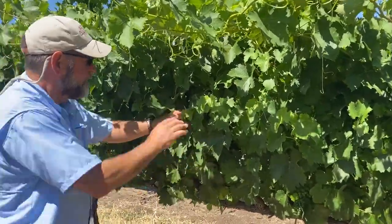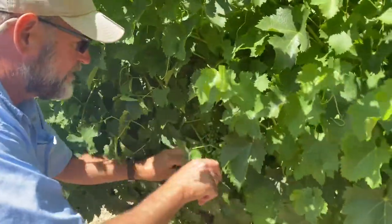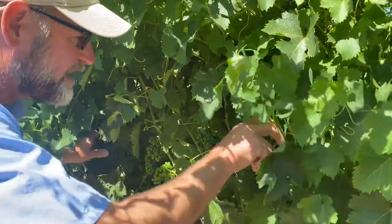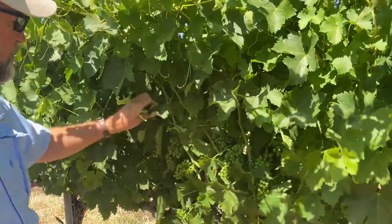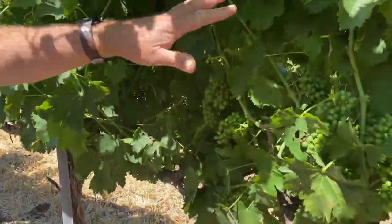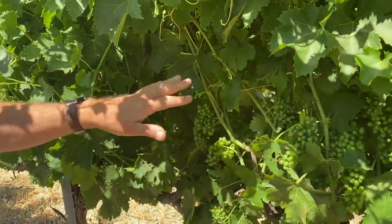And this is the fruit zone. So I'm going to do a little bit of what the machine's going to do. This is the way we did it for many years — there's 50,000 vines out here, and you'd send people through and they would expose this fruit zone. And we want what we call a dappling, which means some shade. You don't want full exposure.